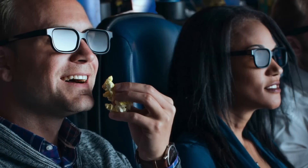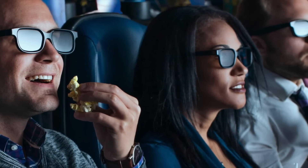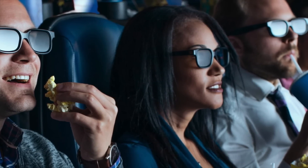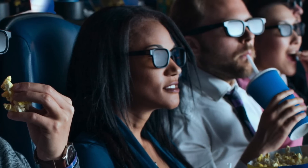Given the cost and weight of Nicol prisms, this was never going to be a practical invention and it really never went anywhere. But if you've ever been to a 3D movie lately, this is exactly the principle behind the RealD system — only today we have much thinner and more practical plastic polarization filters.